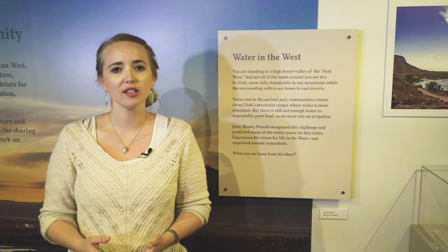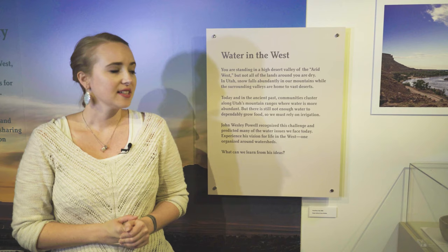Our exhibit focuses on the importance of water for our local community. One of our main goals for this project was to tell a more holistic story of water in our region by including more local history and Native American history than we currently have in our permanent exhibitions.